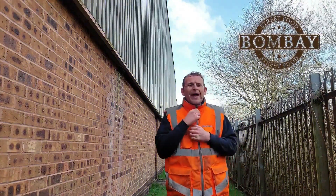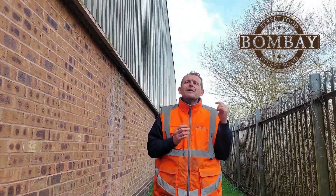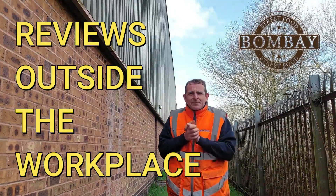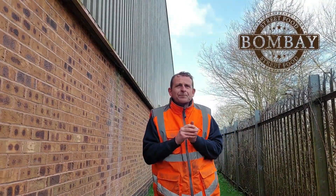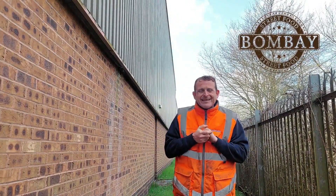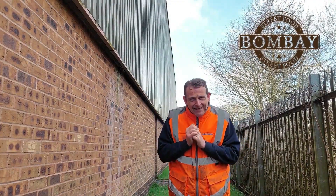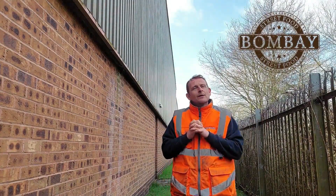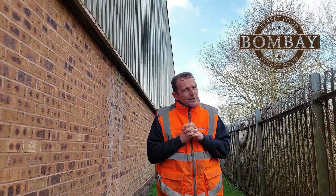Hello, welcome back once again to Rob's Homemade and Reviews, outside the workplace. It's a bit windy, it's a bit cold, but today is snack time. We went shopping at our local Aldi store — love a bit of Aldi here on Rob's Homemade, you know that.